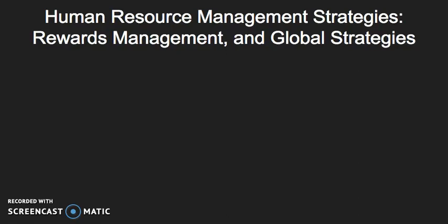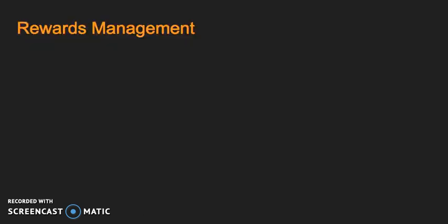Hi there. In this video, I'm going to be looking at human resource management strategies, but specifically focusing on rewards management and global strategies. So let's start with rewards management.